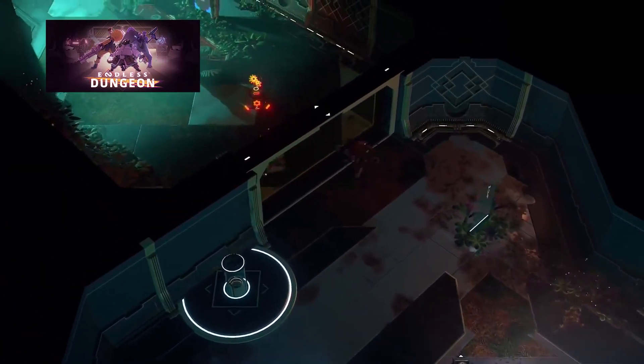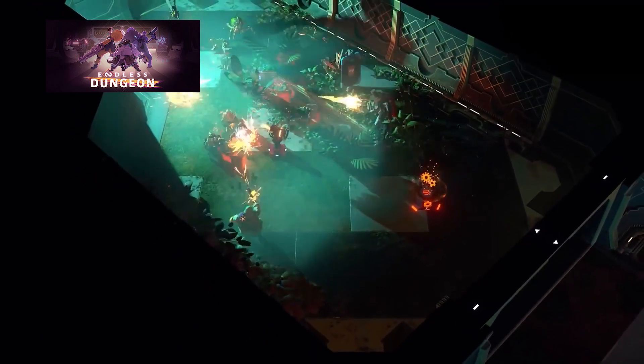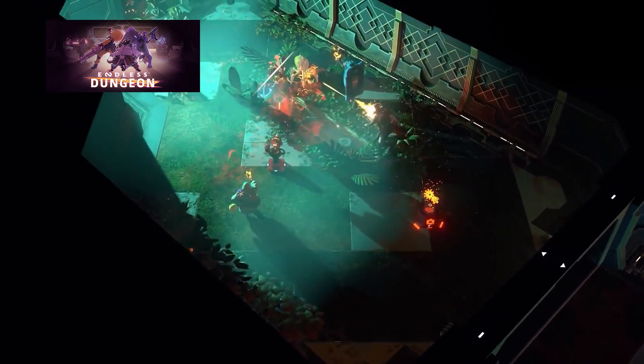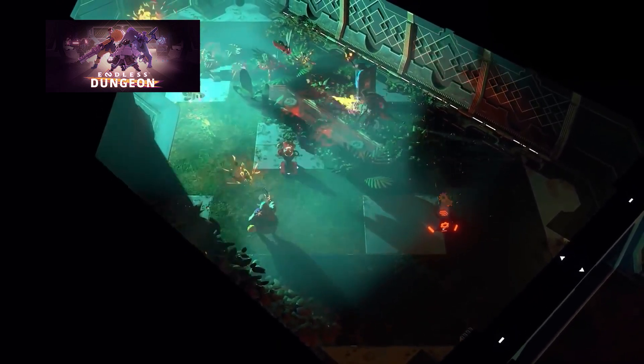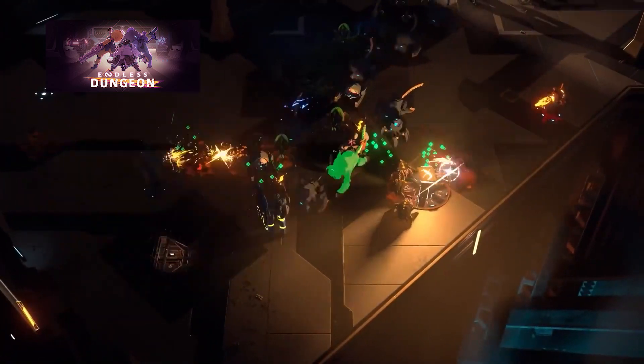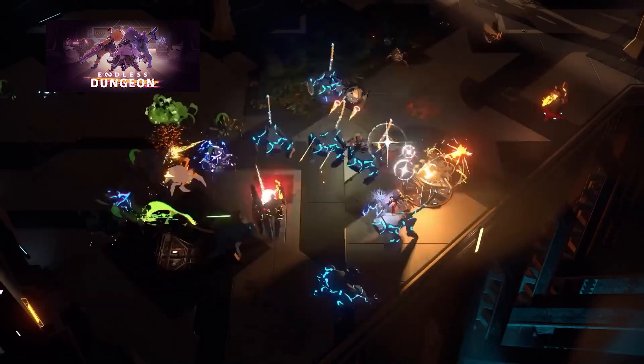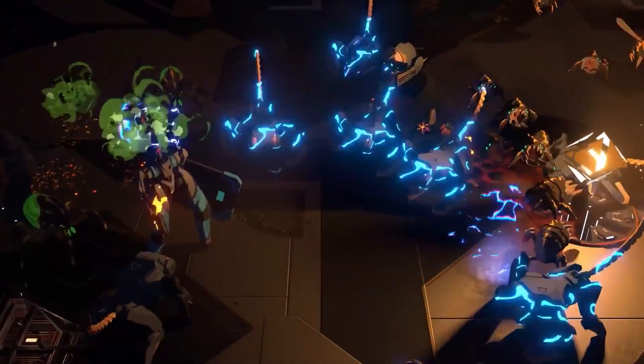Endless Dungeon got a new gameplay trailer. This is from a very accomplished studio that has already made tons of excellent games, all of them made with Unity. It's a roguelite tactical action game — you can play solo or with some friends. You plunge into an abandoned space station and protect your crystal against a never-ending wave of monsters. Lots of gorgeous particle effects and tons of action.